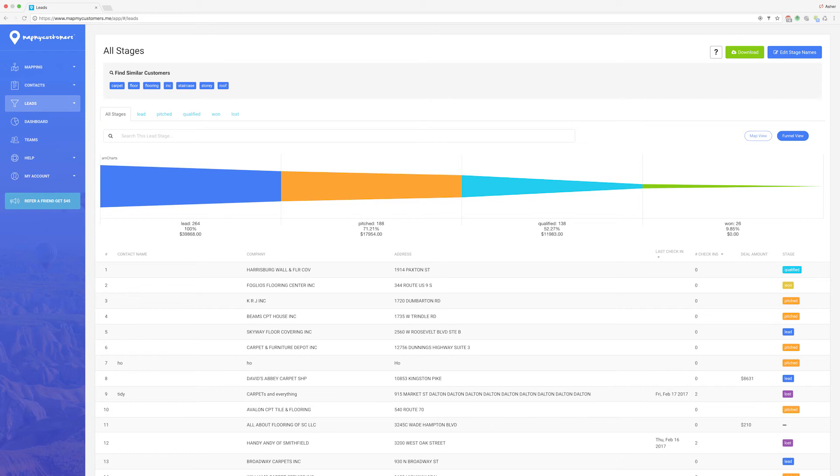This lets me see how far along each lead is in my sales process. And the best part is it's mobile — just like my job.